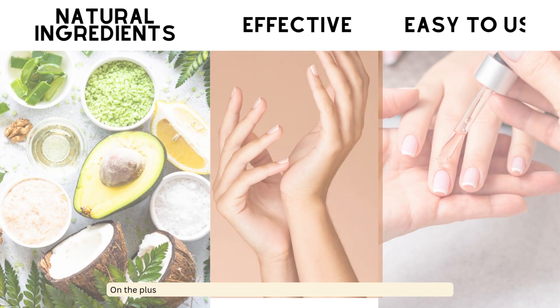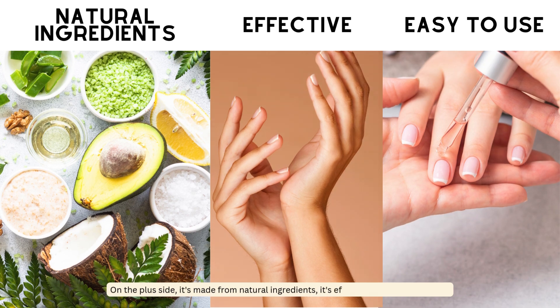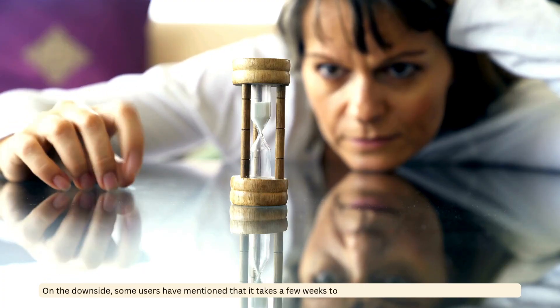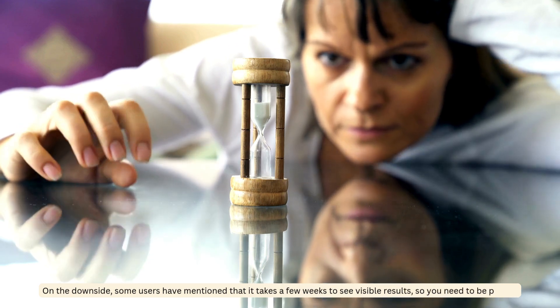On the plus side, it's made from natural ingredients, it's effective and it's easy to use. On the downside, some users have mentioned that it takes a few weeks to see visible results, so you need to be patient.